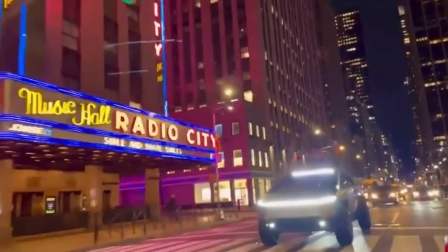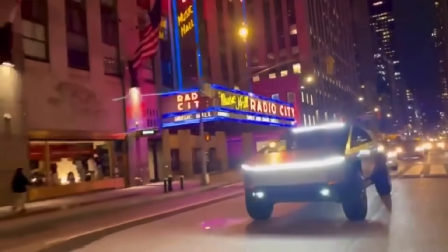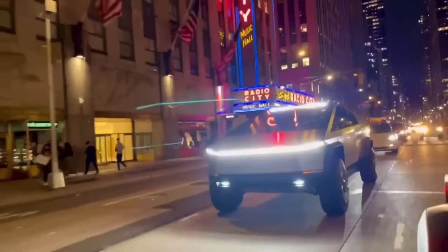That means the whole southwest side of the factory is probably just for Cybertruck production, ideally — unless, of course, they just plan on expanding Model Y production even further.